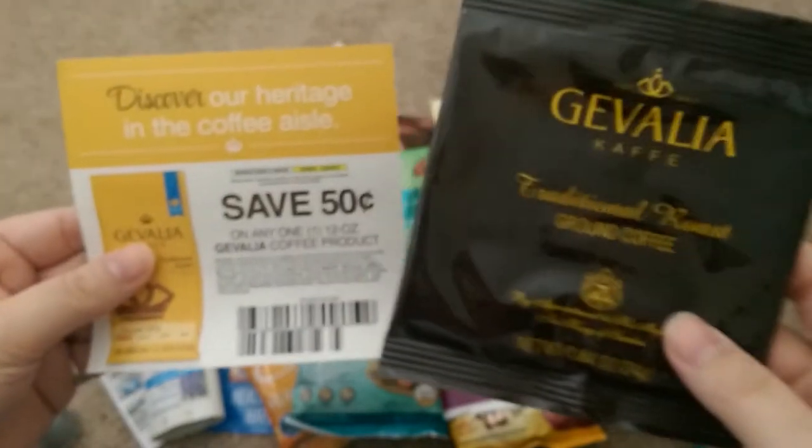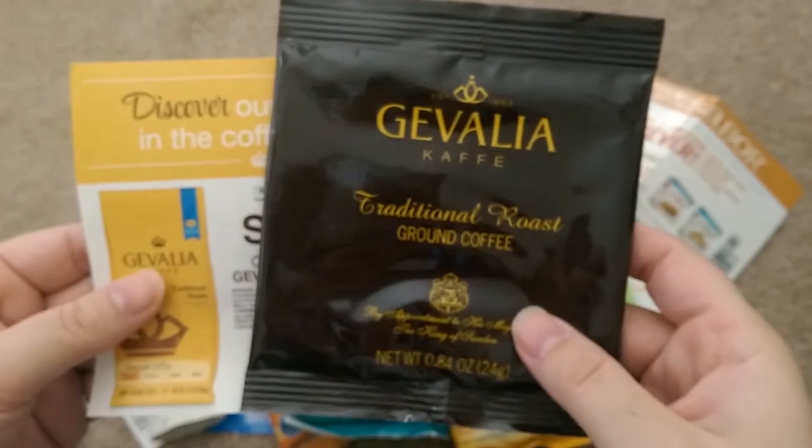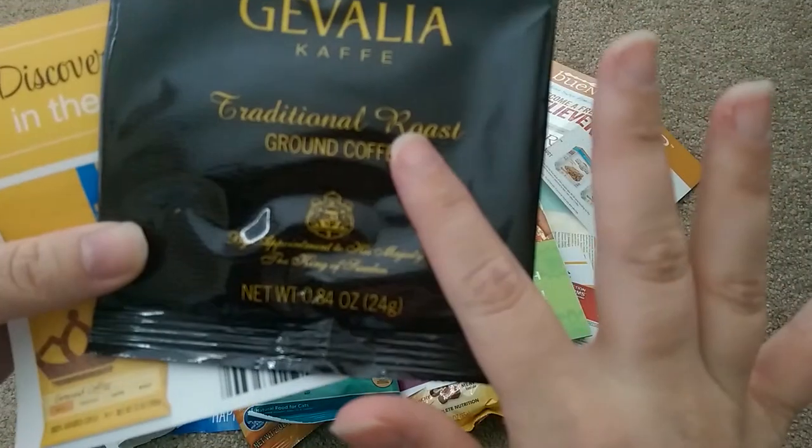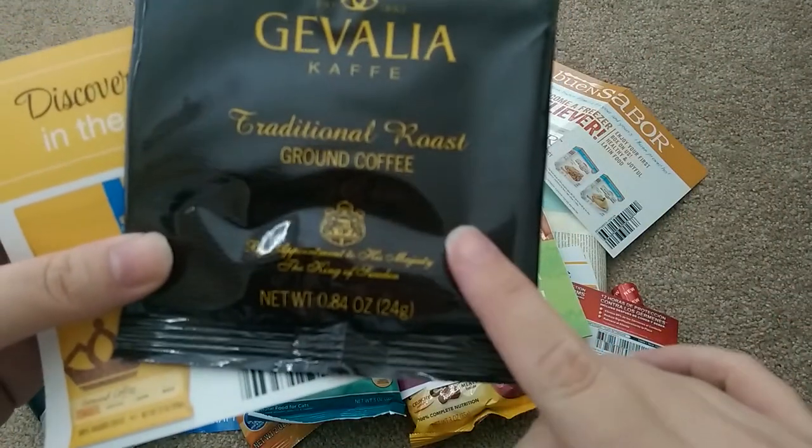Last item in my Pinch Me box was Gevalia coffee and a 50-cent-off coupon. This has been in the Pinch Me box quite a few times — it is very good coffee. I like to brew this and add ice to it and make my own iced coffee and add extra milk to it. It tastes very, very good.